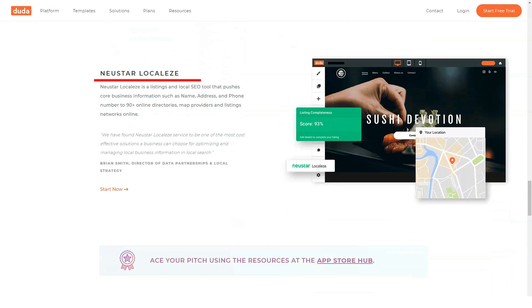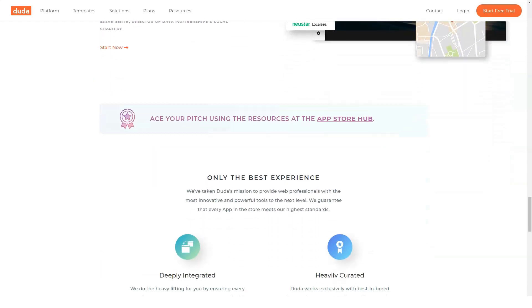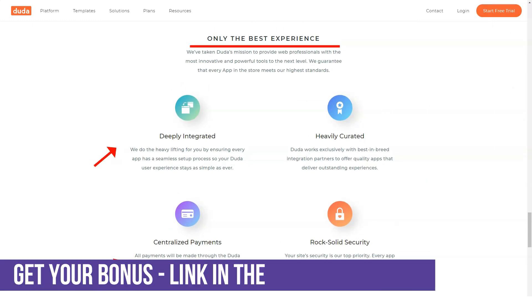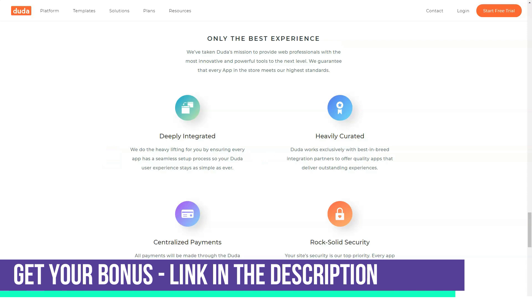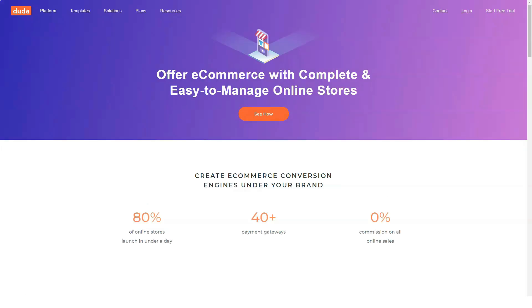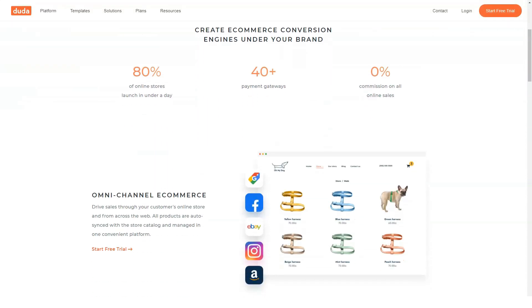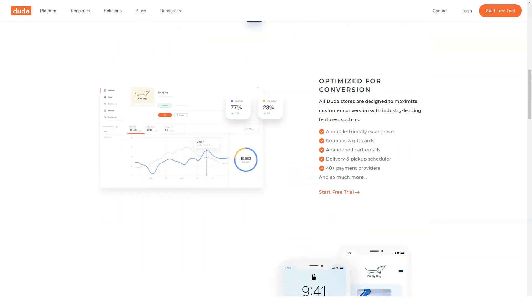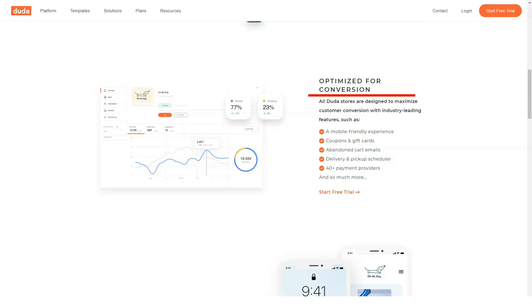Duda's responsive website builder: if you're a freelancer or small agency, time is worth more than money. To grow your business, you need to create better websites with better design and functionality faster than your competition. Let's look at 10 ways Duda can ease your load. You don't have to learn any code, although it doesn't hurt to know front-end development.